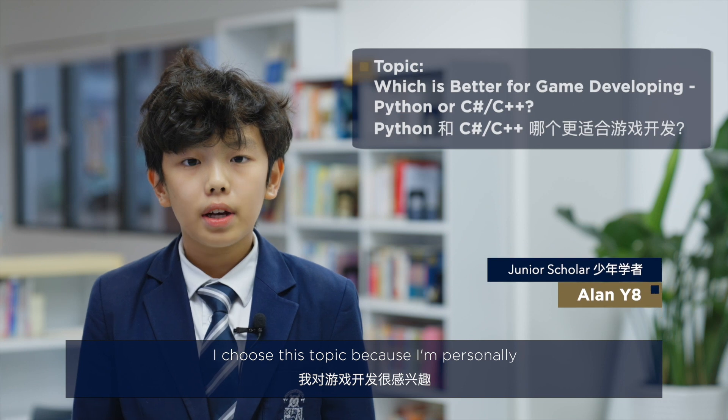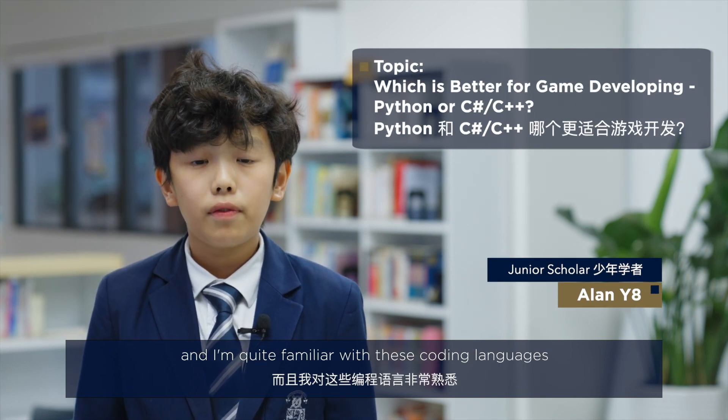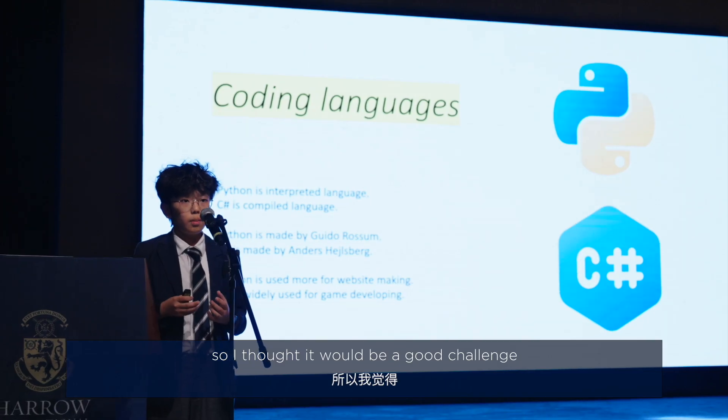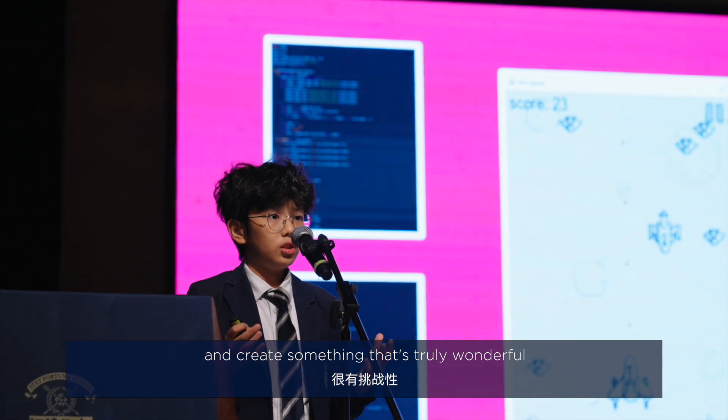I chose this topic because I'm personally really interested in game development. I am quite familiar with these coding languages, so I thought it would be a good challenge for me to combine these together and create something that's truly wonderful.